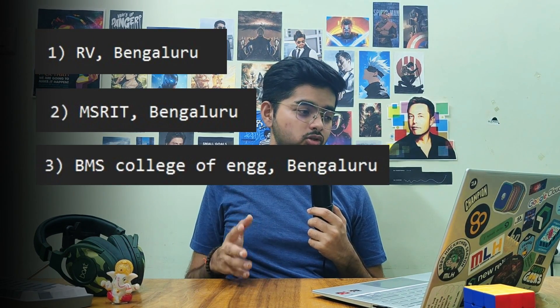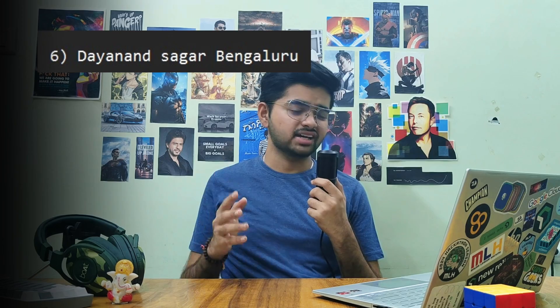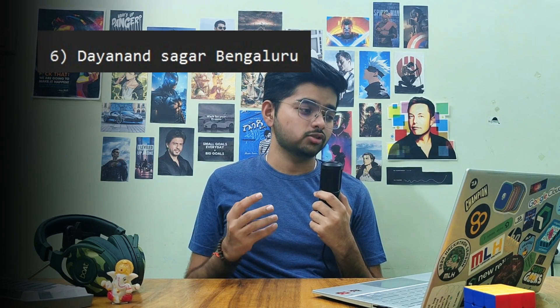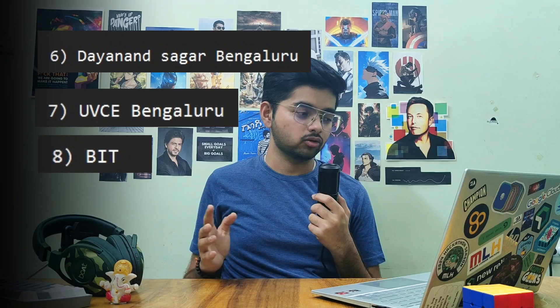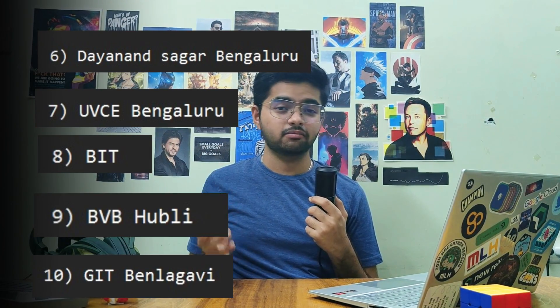This is my list which I made for my KCET counseling: first, RV Bangalore; second, MSRIT Bangalore; third, BMS College of Engineering Bangalore; fourth, PES University; fifth, NIE Mysore; sixth, Dayananda Sagar Bangalore; seventh, UVCE; eighth, Bangalore Institute of Technology; ninth, BVB Hubli.